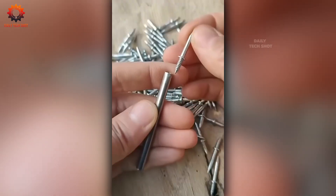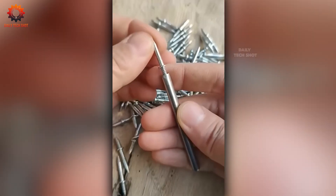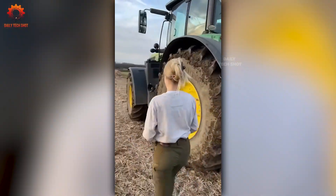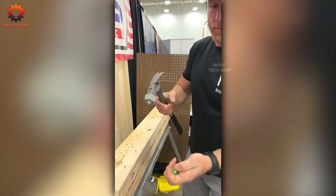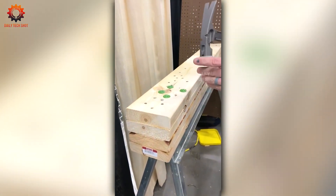Hammering nails just got a whole lot simpler — don't take our word for it, see this tool in action. This isn't just any hammer: durable, stylish, and incredibly practical. It's so good your friends will be jealous of your tool kit.